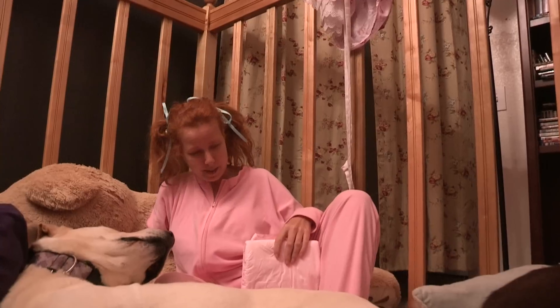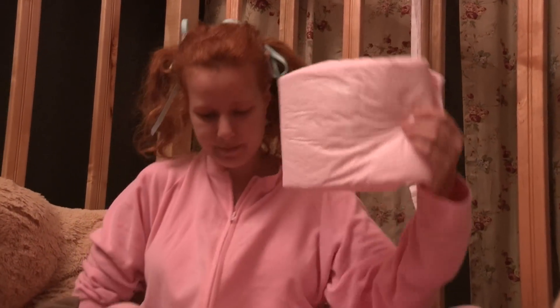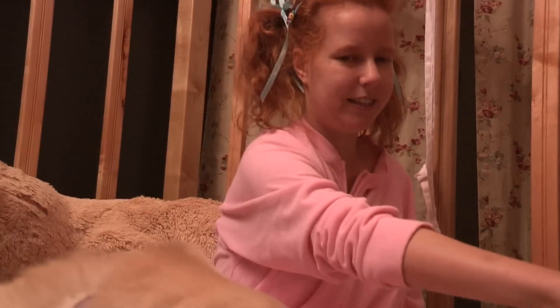I felt bad calling her a bad puppy because I didn't want to make her feel bad, so I called her my 'good bad dog.' Her puppy years were kind of rough, so I always said it very affectionately. This is my good bad dog — it's all very positive.